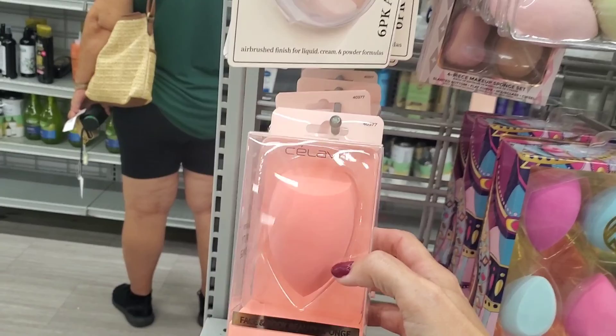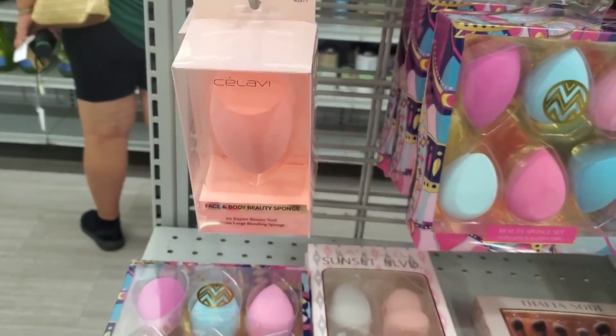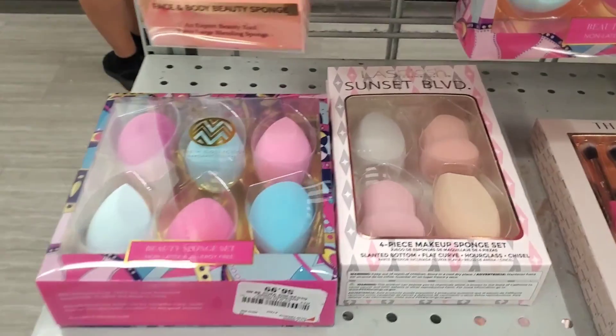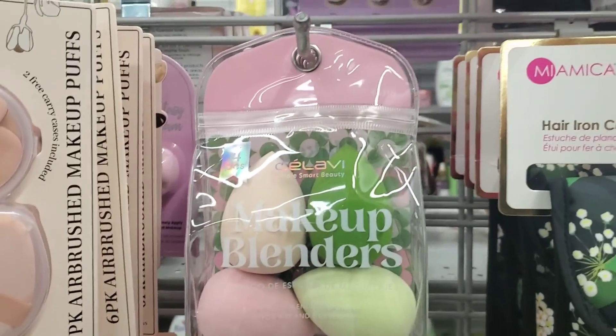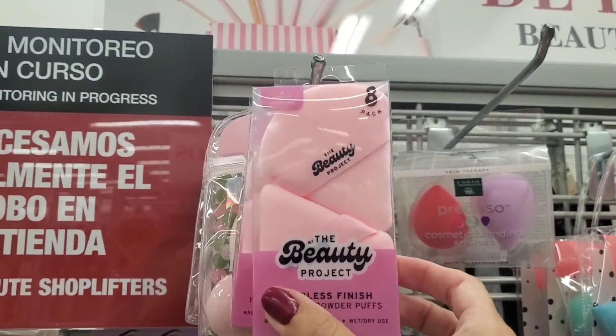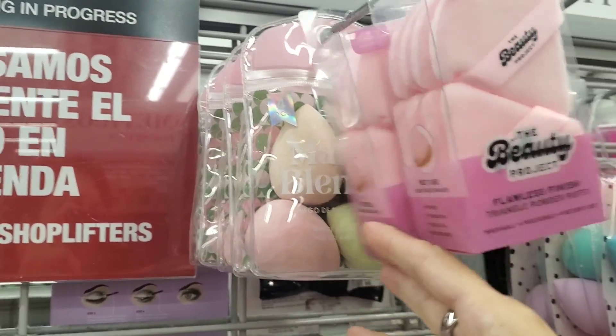Here I found a huge — I mean huge — sponge. I cannot imagine how big it's going to get when it's wet. They have a whole bunch of sponges in different colors and sizes. They also have powder puffs here as well, but mainly a lot of sponges.